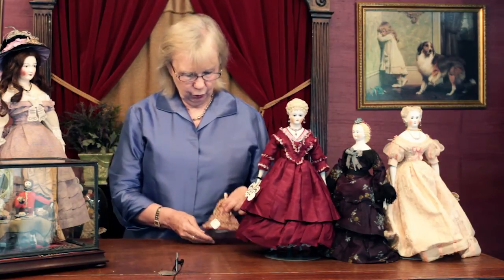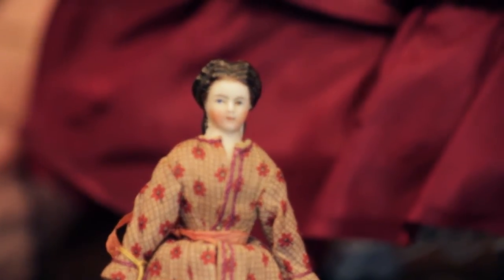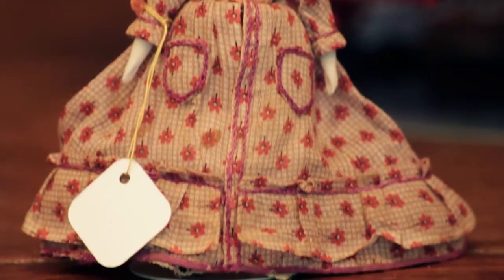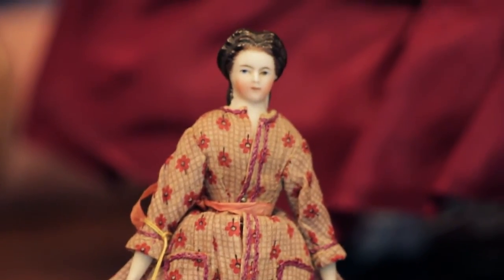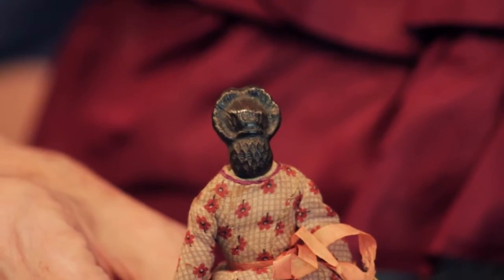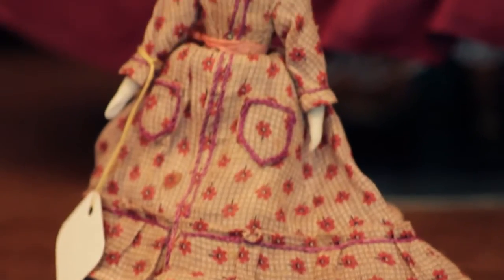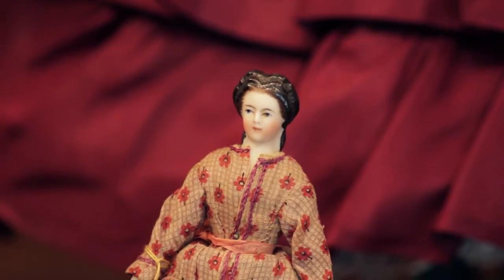Just so you know that great things come in small packages — look at this tiny doll. She is about three or four inches tall, very, very fine workmanship, exquisite. A very, very early dollhouse or miniature doll wearing her original costume. The back of her hair, by the way, is a dark chocolate brown — not black. Look at how beautifully done that is. And notice the little tendrils of feathering of hair around her forehead. Such fine work on such a tiny doll is just hard to imagine, and they just don't show up.